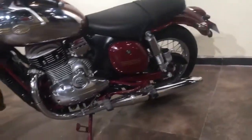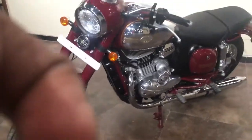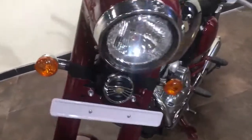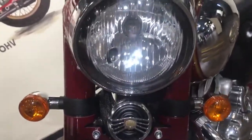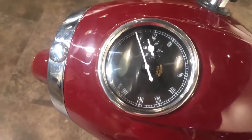This is a 4-stroke liquid-cooled single-cylinder engine, 293cc, bore-stroke 76 x 65 mm, compression 11 is to 1, maximum power 27 bhp, maximum torque 28 Nm.